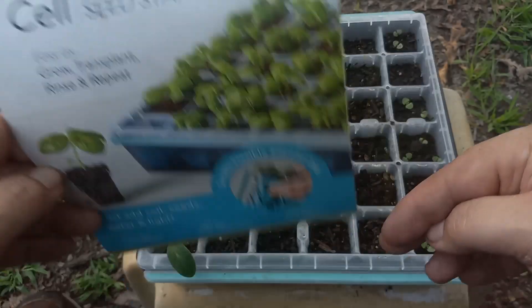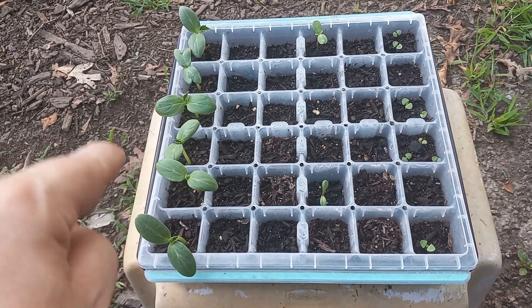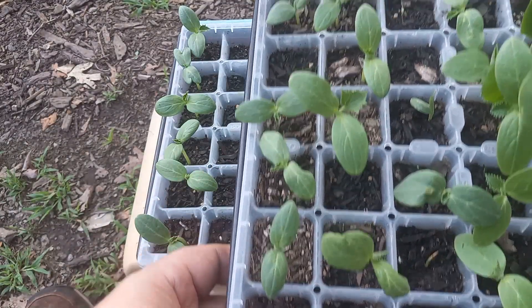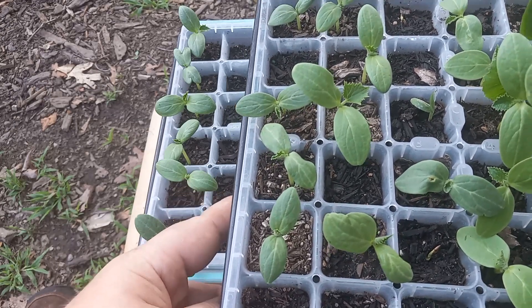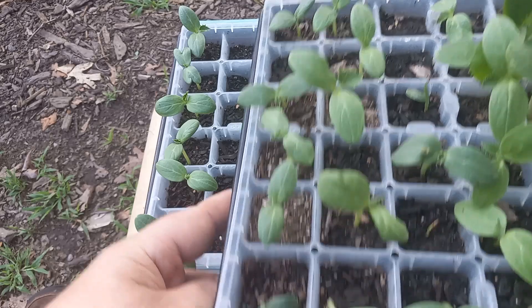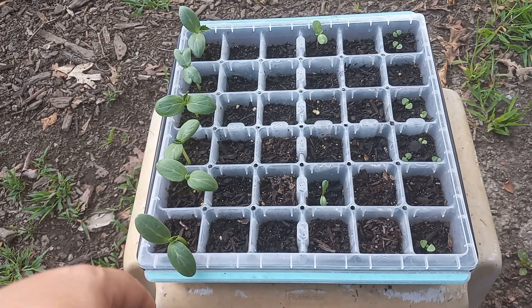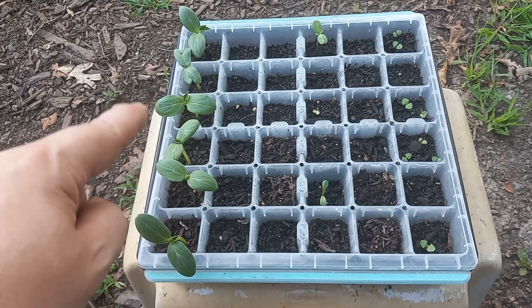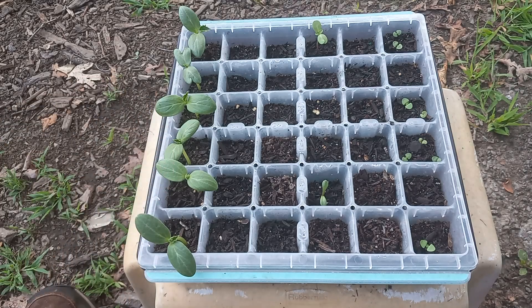Here we go, number two — germination, love it! On the left-hand side they are just like the other ones, cucumbers — Market More 76. You may be asking yourself why I did two loads of Market Mores. Well, that was a test. I have tons of these seeds. If you look at these ones here, we did get six — those were seeds from the packet directly. Now I did them last year, and these were from ones I saved from one of the cucumbers last year — so these are my seeds, not from a packet.